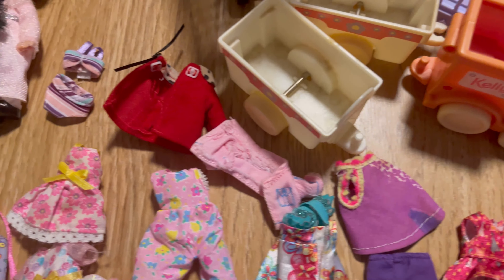Then we have this amazing little playground. Kelly can go down the slide, play noughts and crosses, turn the steering wheel. There's a little pretend car down here, which is really cute. There is a similar version on the market today, but I have to say this one's a bit better quality. I think it's from quite early on — maybe 96, 97. Don't quote me on that.